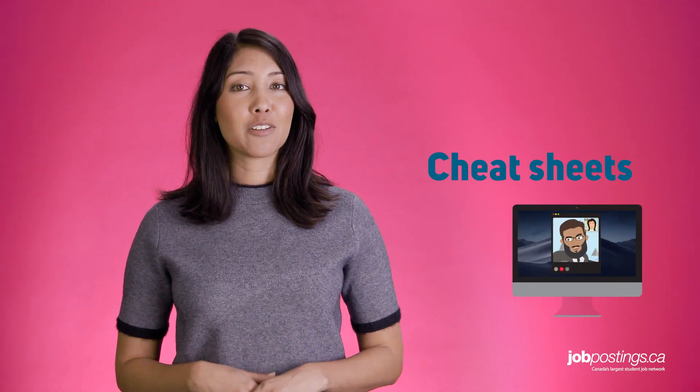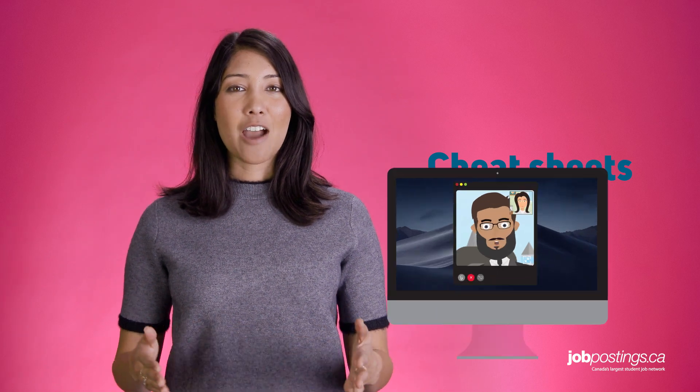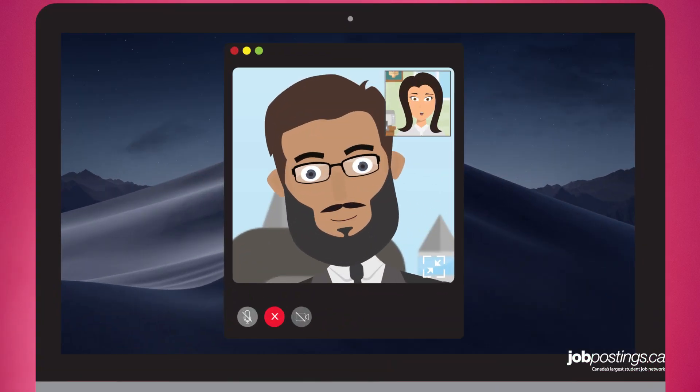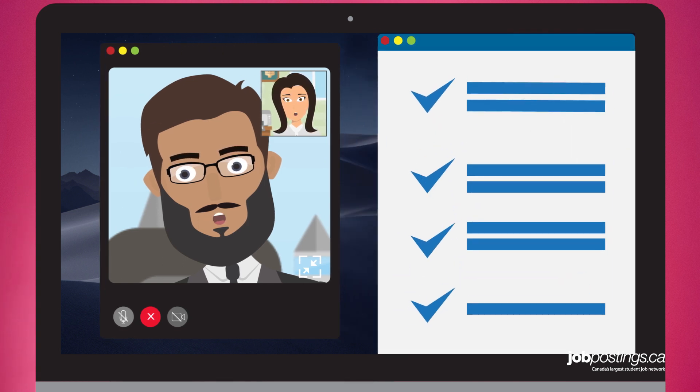Finally, the key benefit of a video interview is that you can have notes in front of you during the call. If you're using a large desktop or laptop display, try having two windows open — one for the video and one for your notes. Having them side by side will make it easier to glance at your notes without your eyeballs noticeably looking down or away.